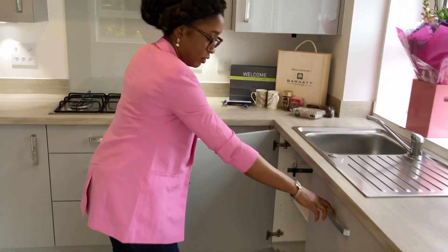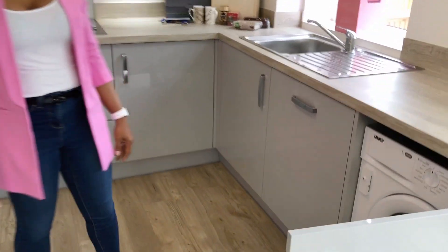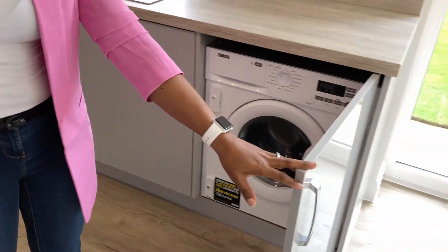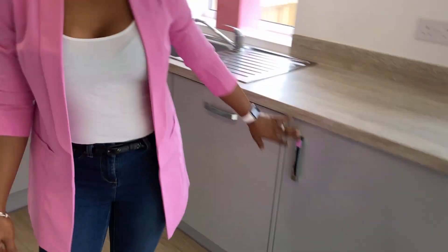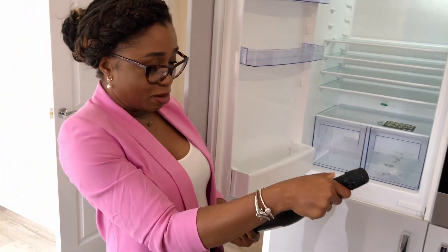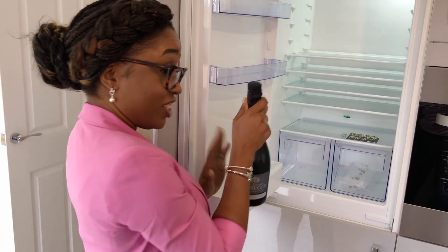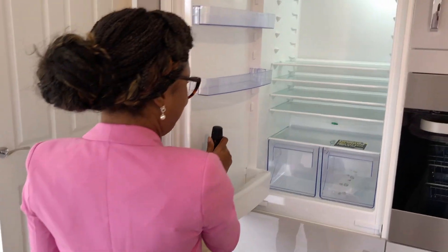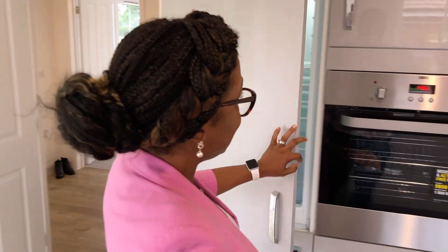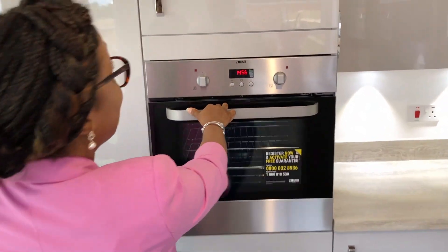Honestly one of the best things about the house is storage space. We also have space in the loft we haven't even touched. They left us a bottle of wine in the fridge as well. The house comes with a 10-year warranty for the structure and a 2-year warranty for the appliances, which means if anything needed fixing in the first two years they'll come around and fix it.